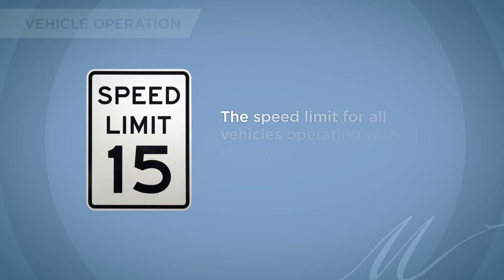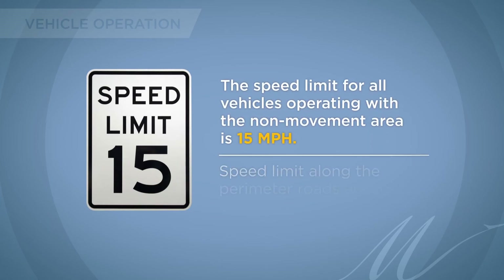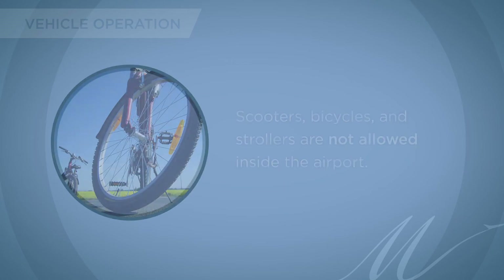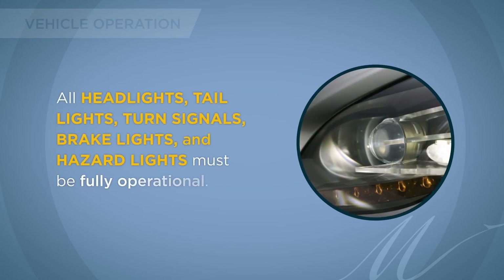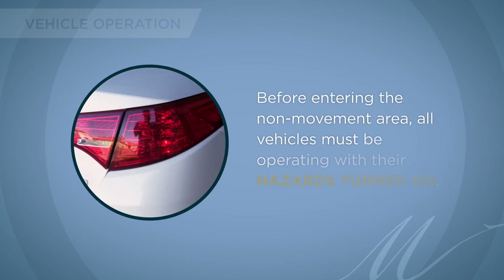The speed limit for all vehicles operating on the non-movement area is 15 miles per hour. Speed limits along the perimeter roads are posted. Scooters, bicycles, and strollers are not allowed inside the airport. Vehicles must be maintained in sound mechanical condition to prevent breakdowns and excessive fluid leaks. All headlights, tail lights, turn signals, brake lights, and hazard lights must be fully operational. Before entering the non-movement area, all vehicles must be operating with their hazards turned on.